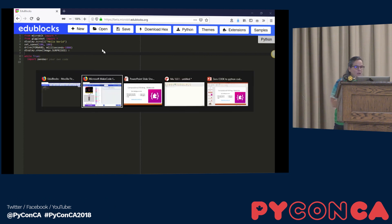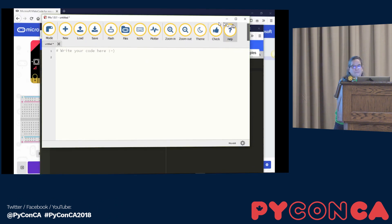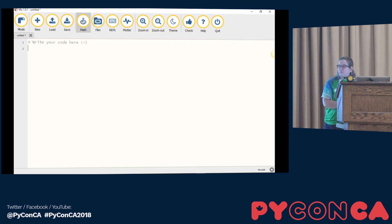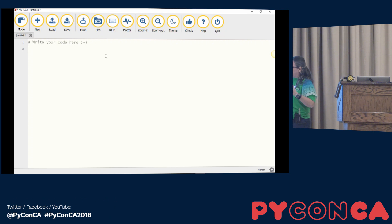Once they're really ready, they move on to the Mu editor. Mu editor was developed by Nicholas Tollervey, and the goal is to be a beginner-friendly Python editor — nothing fancy. You can flash your microbit from here, you have access to a REPL, and you have access to a plotter. With the microbit there are no debugging tools, but if you go into Python 3 mode there is a debugging tool.